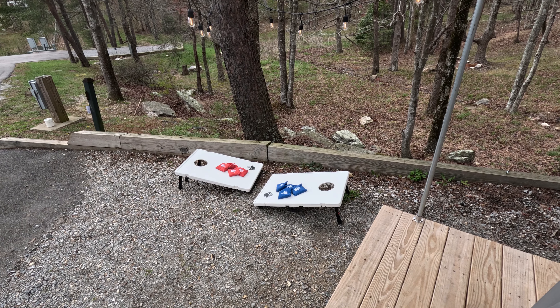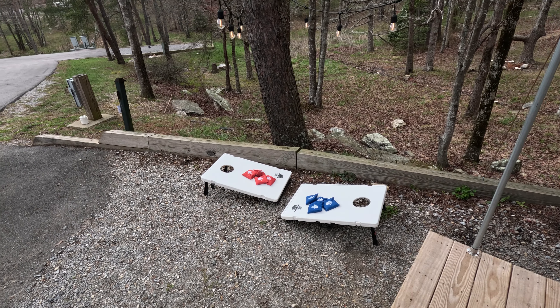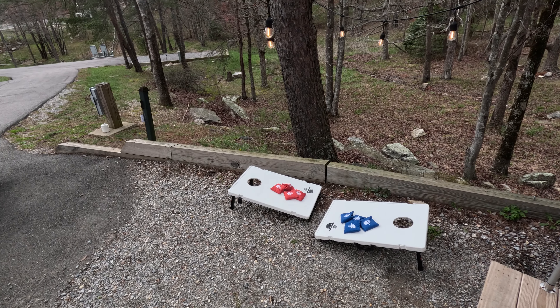Another thing that came with this particular package was the cornhole board. I haven't played cornhole but about once in my life, but we'll see.